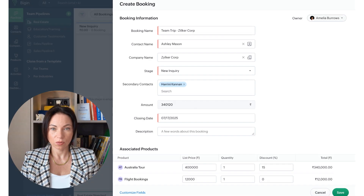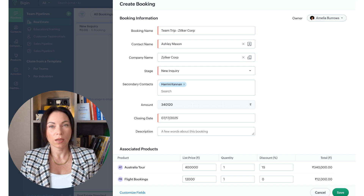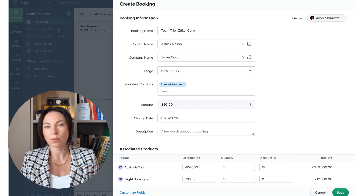Handling deals with multiple associated products just got easier. With BigIn's new feature, you can assign a salesperson to each product within a deal. Additionally, the introduction of a discount field allows for auto-calculating final prices based on discount percentages or amounts entered. This feature simplifies complex deal management, ensuring that your sales processes are as smooth as possible.